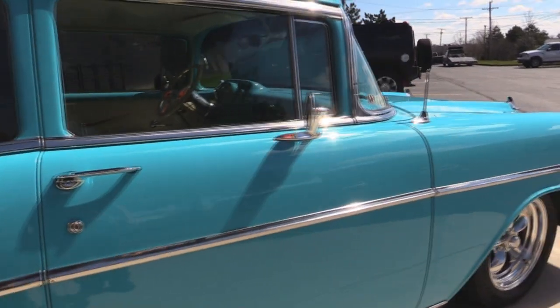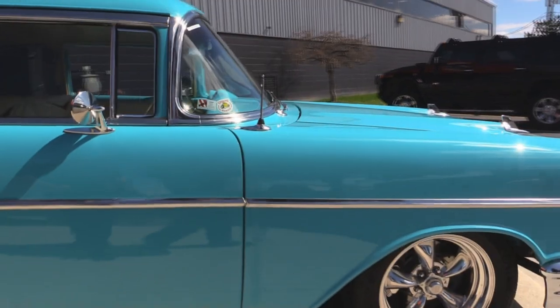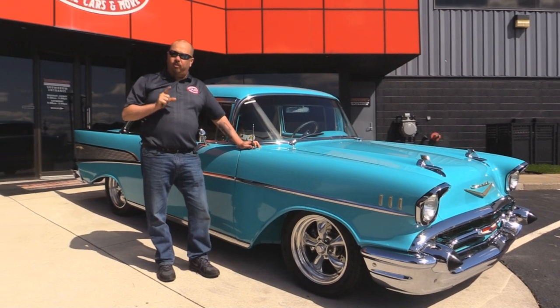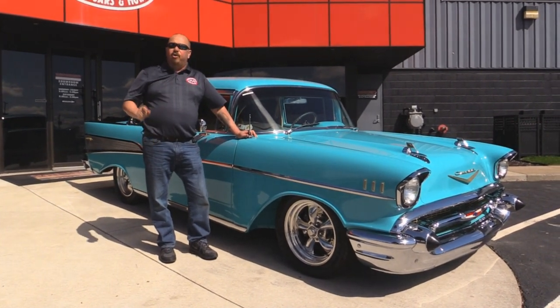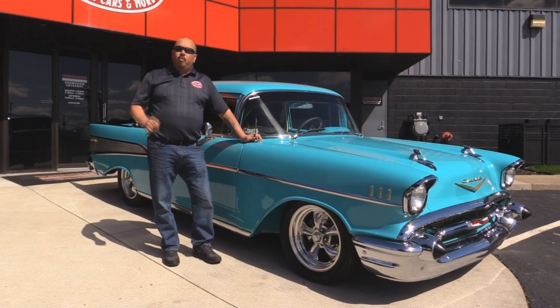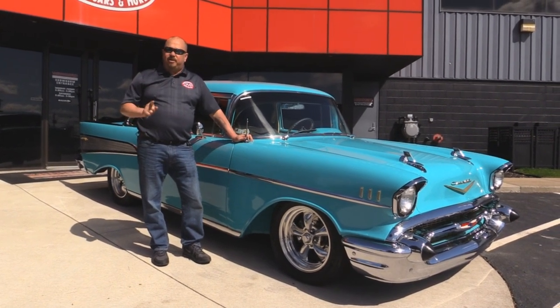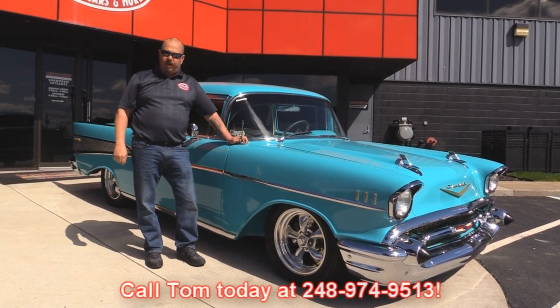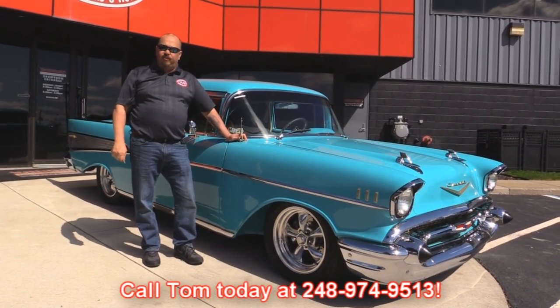Now at Vanguard Motor Sales, we are not a consignment dealer. That means we spend the time to look at the cars before we buy them — we own all of our inventory here. We have over 170 in stock. When we get them back here to our shop, we inspect them so we can answer all your questions when you call Tom at 248-974-9513.